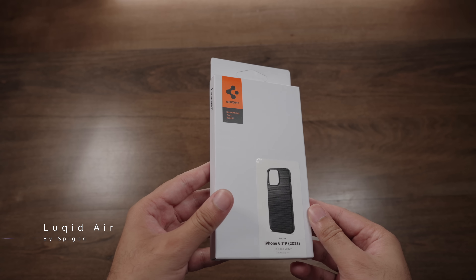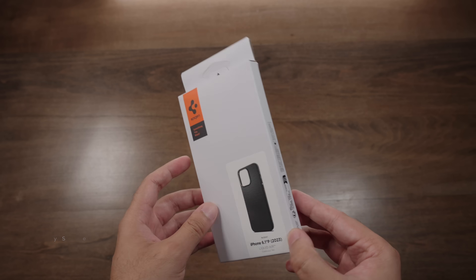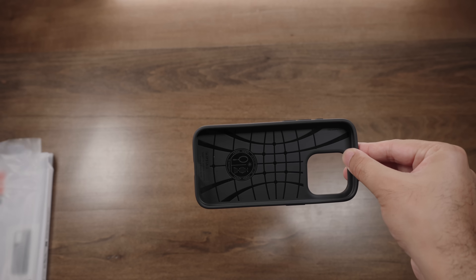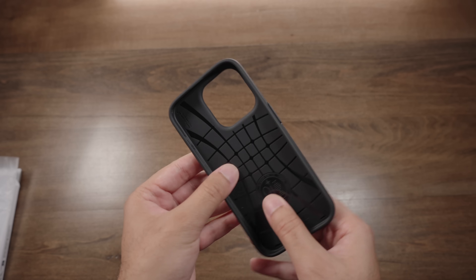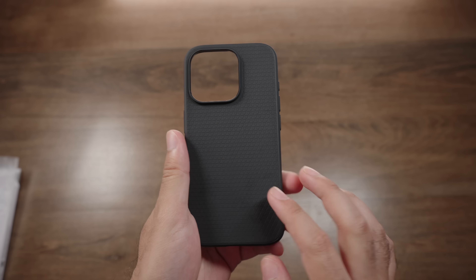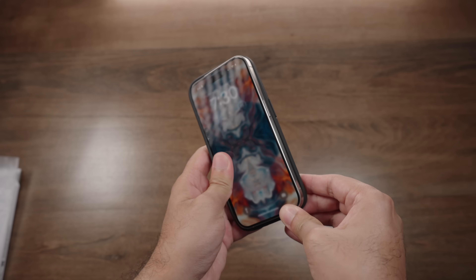If you're in the market for a case that adds a nominal amount of bulk to your 15 Pro or Pro Max, the Spigen Liquid Air is amazing. These guys have been making cases longer than some of you have been alive, so their reputation is definitely trustworthy. The Liquid Air has a more rubberized feel — it's far more textured deliberately to provide maximum grip. You do not get MagSafe unfortunately, so if that's important you can skip this one.